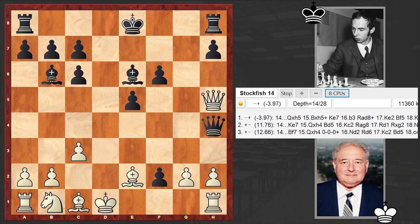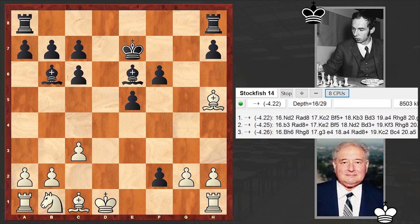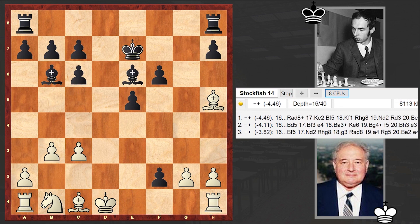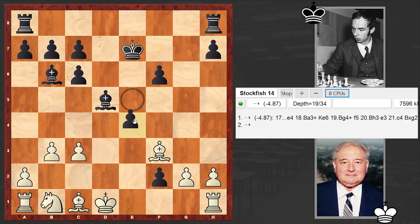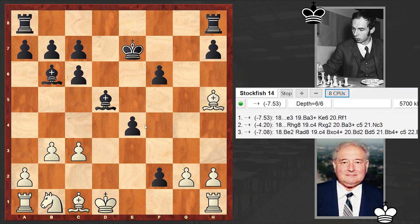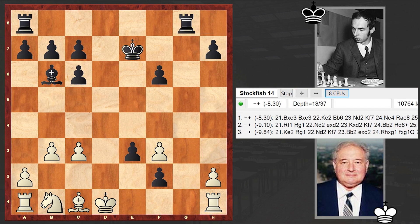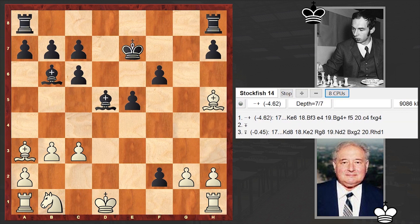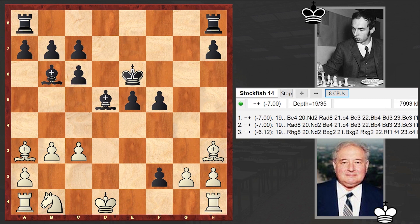There comes Bishop e6. I really love how Kavalek is playing — with engine precision. Let's not forget this is year 1962, and it would take him three more years to become a grandmaster, but he is playing this game at the highest level, like a top grandmaster. Interestingly, why not Bishop f3? Then e4 is coming. If here, then e3 is coming. That's why we see Bishop a3 check, King e6, Bishop g4, f5. Now the avalanche is rolling down.